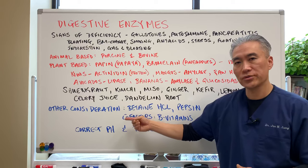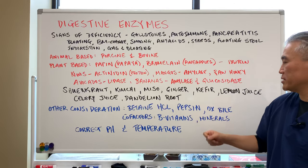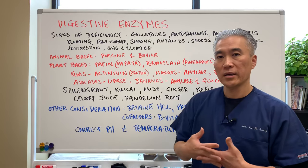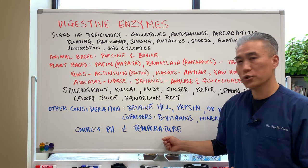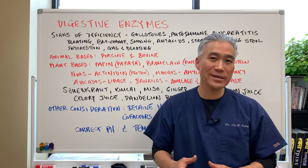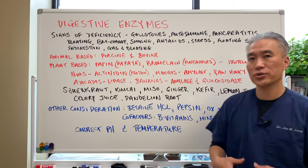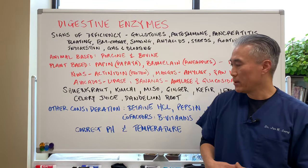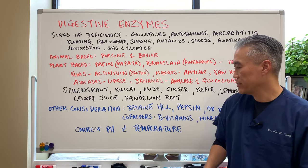Other considerations: you can supplement digestive enzymes plus HCl, plus pepsin, and ox bile. Co-factors like B vitamins and minerals are also very important for enzyme production. You will also need the correct pH in your stomach — the stomach pH runs around 2 to 3 — and proper temperature to activate these enzymes. If you're taking a lot of antacids, the pH won't be low enough to activate some of these enzymes.